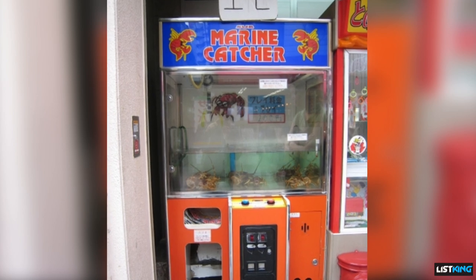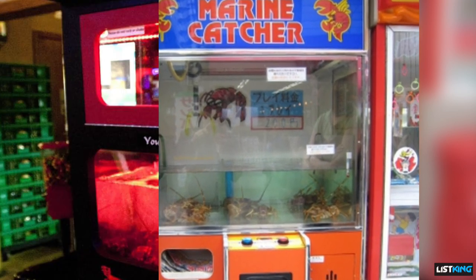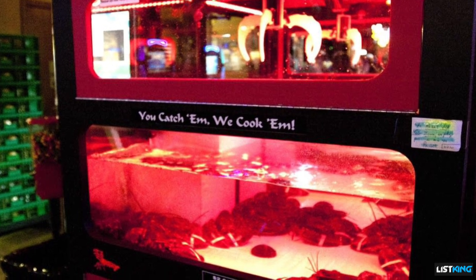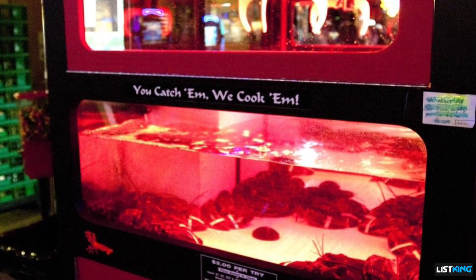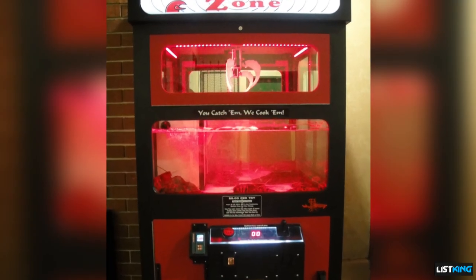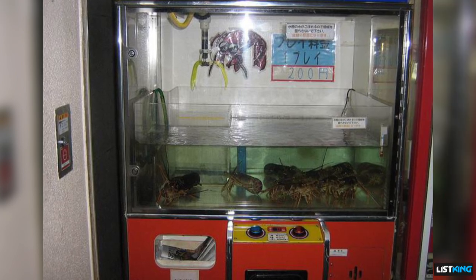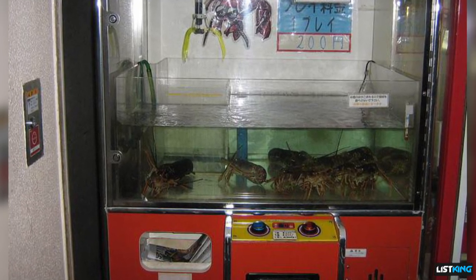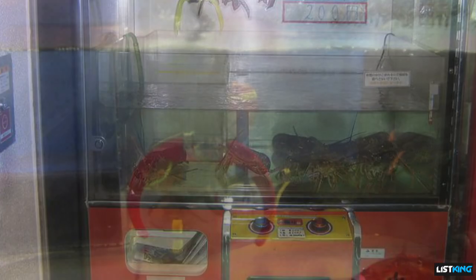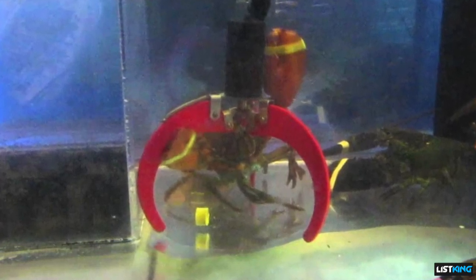Live Lobsters: you can find fresh seafood wherever you go in Japan, and that includes vending machines. If you want to pick up your own fresh live lobster, you can pump your money into this crane-style claw machine game and try your luck. Not only do you go home with a delicious dinner, but you also get to tell the great story about your amazing crane operator skills.